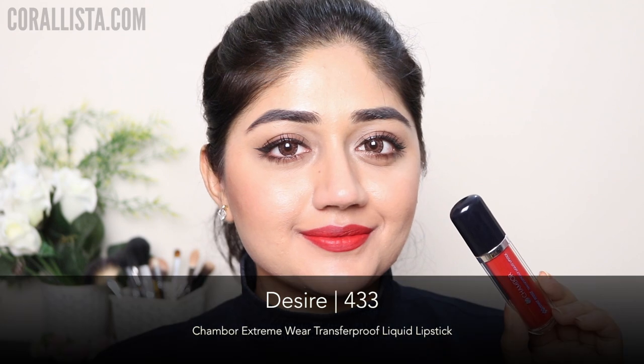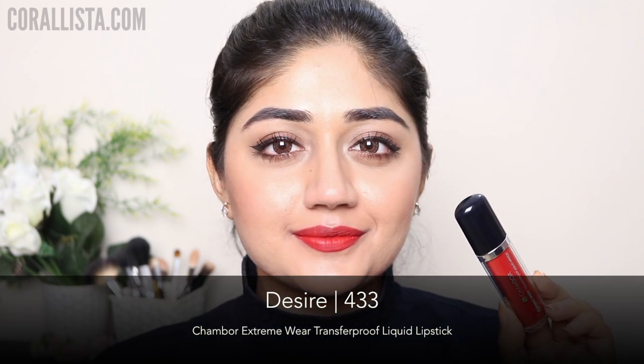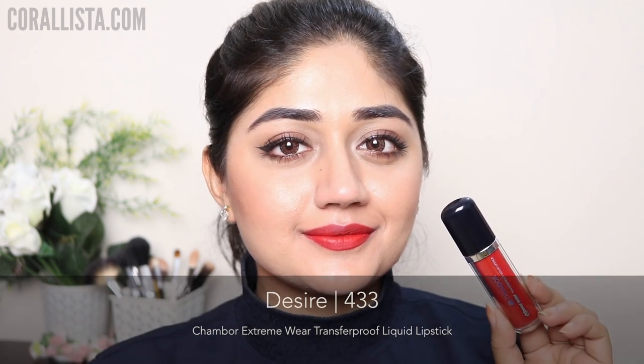Shade number 433 is called Desire and this is a light soft red color, the kind of shade you can wear in the daytime. I think this would be particularly nice on light to medium skin.